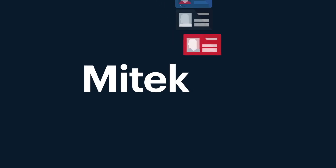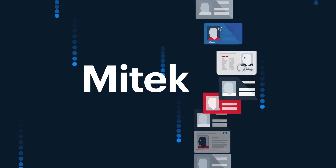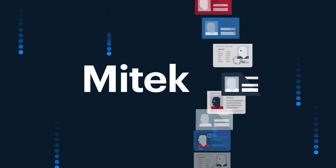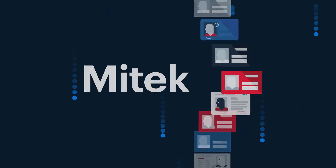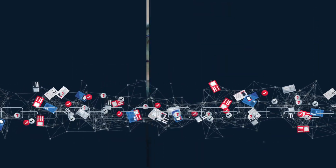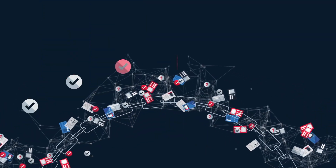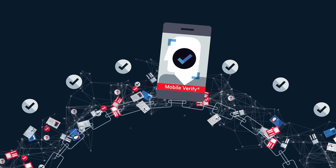Organisations across the globe rely on MyTech's MobileVerify to increase approval rates and build trust with their customers. MobileVerify combines linked and layered automated technologies with the world's top forensic experts to identify fraud and verify customers quickly and accurately.